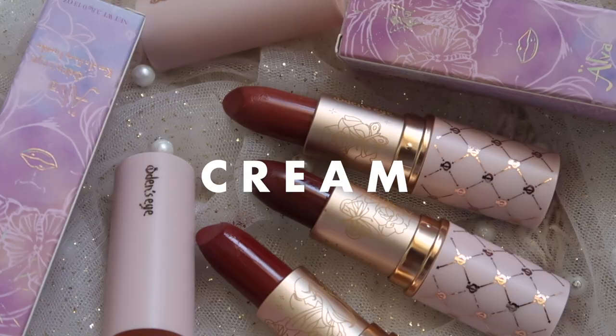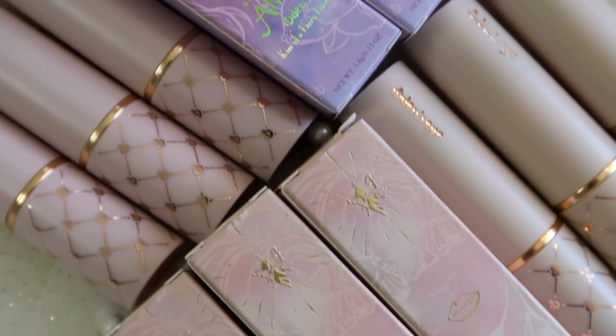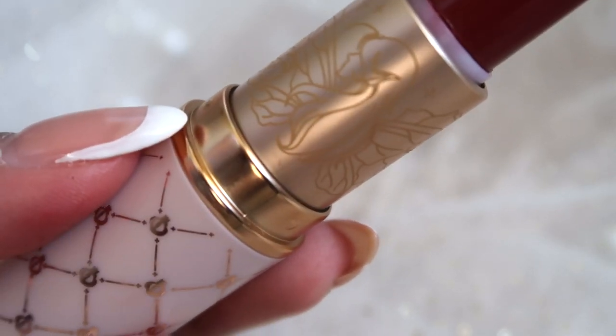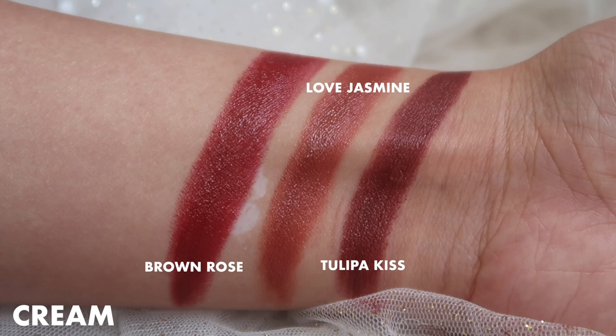So these are the beautiful lipsticks here. There are six shades, two finishes. We have the velvets and we have the cream. The velvets come in this beautiful nude packaging and the creams come in a really pretty mauve-y packaging, so it's nice that you can differentiate between the two formulations. The packaging itself is stunning — it has a lot of gold detailing and even on the bullet there's an imprint of these really cute fairies and flowers, very on brand with Odin's Eye. These are 13.90 euros, which converts to about 17 US dollars.